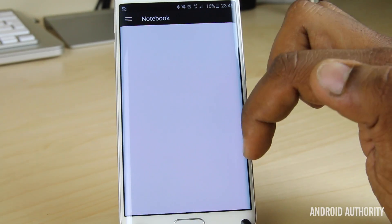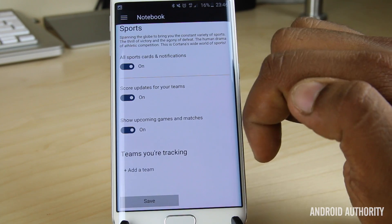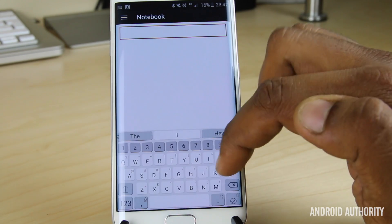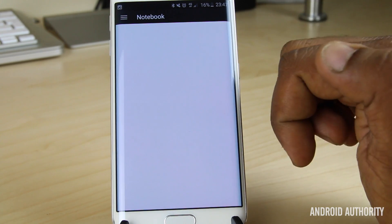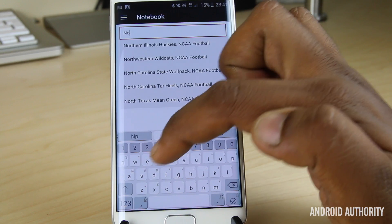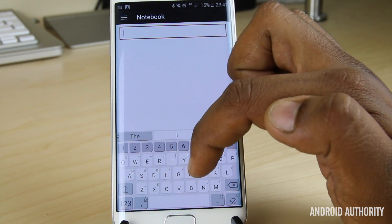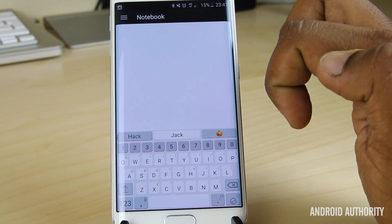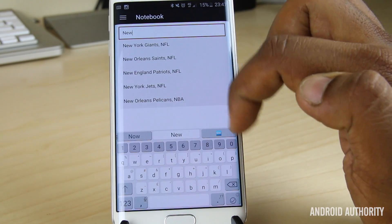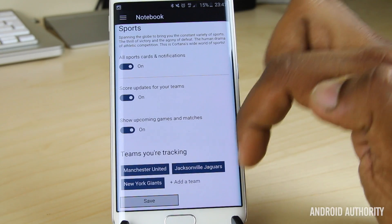Going back into the notebook, other options include movies and TV, music, news, and sports. I'm a sports fan — all sports card notifications? Sure. Score updates for your teams? Why not. Show upcoming games and matches? Definitely. Tap Add a Team and search — Manchester United comes up under EPL, so hit Add. I tried my local team Northwood but it's not available, so we're only looking at big teams here. We'll add the Jacksonville Jaguars and also the New York Giants. Hit Save, and that gives you sports updates.